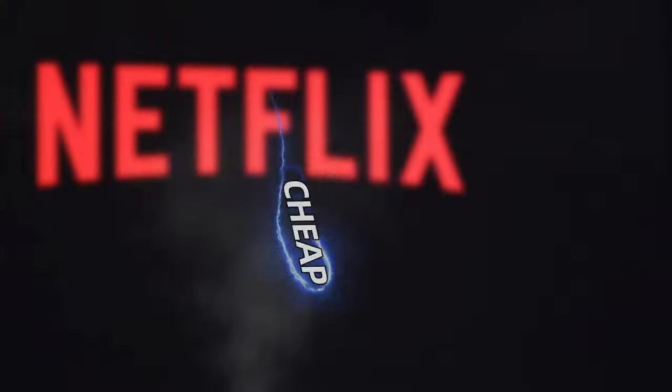I found the cheapest and fastest way to get a Netflix subscription, and I'm going to show you how you can do it too.